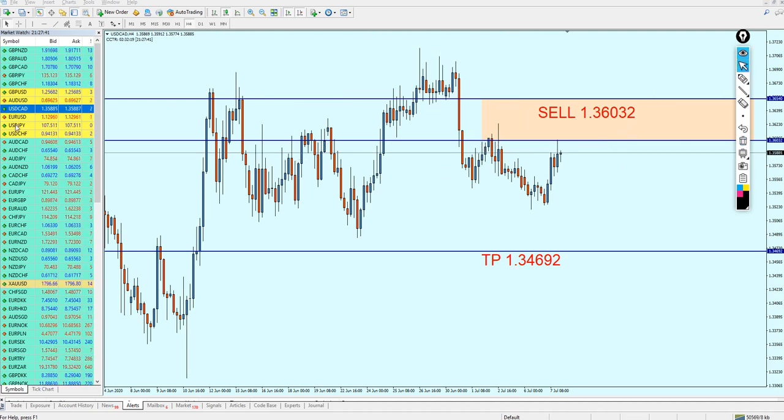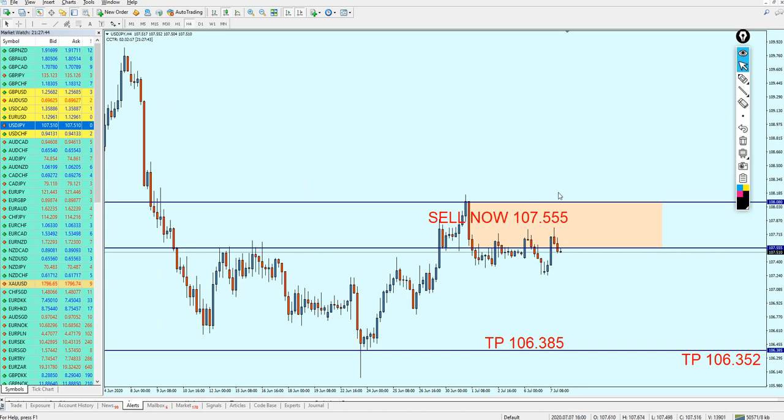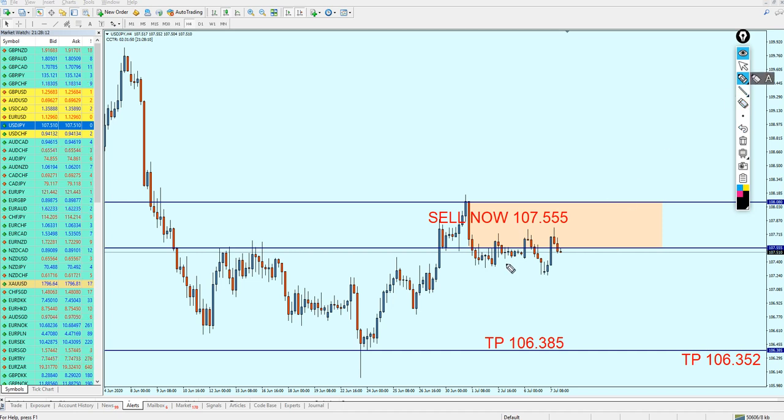The USDJPY signal is also still valid. We can see the pair has already made two attempts on the resistance this week — that is the first one and that is the second one. The price action is telling us the pair is going to continue the fall. Please keep the trade running — it's still valid, and I'm expecting it to fall at least 118 pips, hopefully in profit.